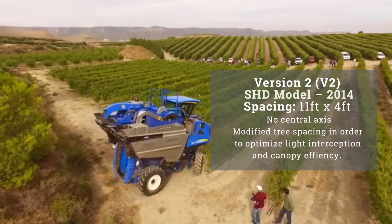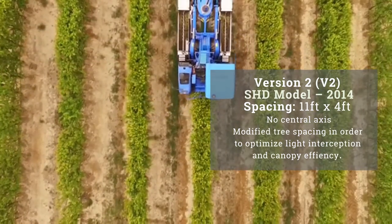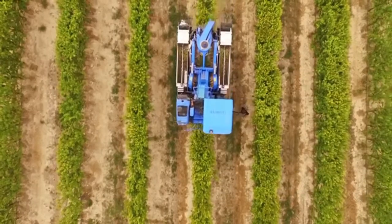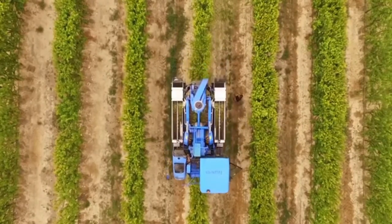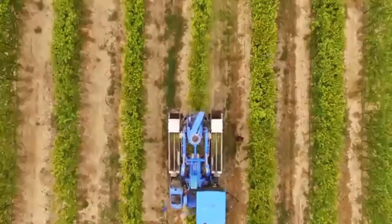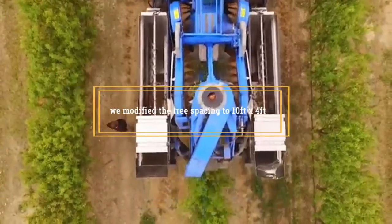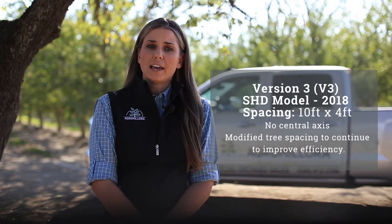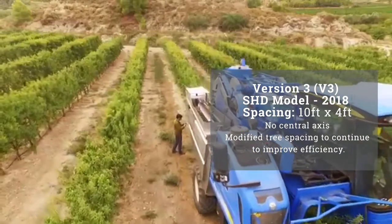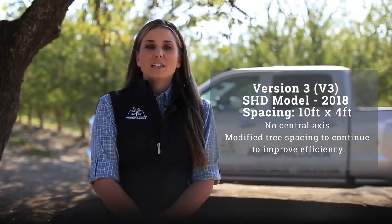The first super high-density almond orchard, or version 1, was planted in 2010. Trees in this model were planted 13 feet by 5 feet and was grown with a central axis. As more orchards were planted, it was realized that we needed to modify tree spacing to optimize light interception and canopy efficiency. In 2014, we planted a version 2 model with spacing of 11 feet by 4 feet and no central axis, which encouraged more branching and higher yields. The most fundamental discovery was that a hedge greater than 36 inches wide led to dead space in the interior of the hedge, so we modified to 10 feet by 4 feet — version 3 — with a maximum hedge size of 36 inches wide by 9 feet tall for optimal efficiency. Version 3 has proved to be the most efficient and profitable model to date.